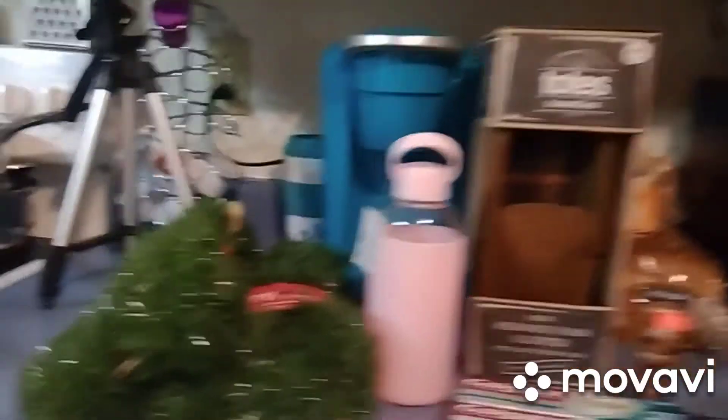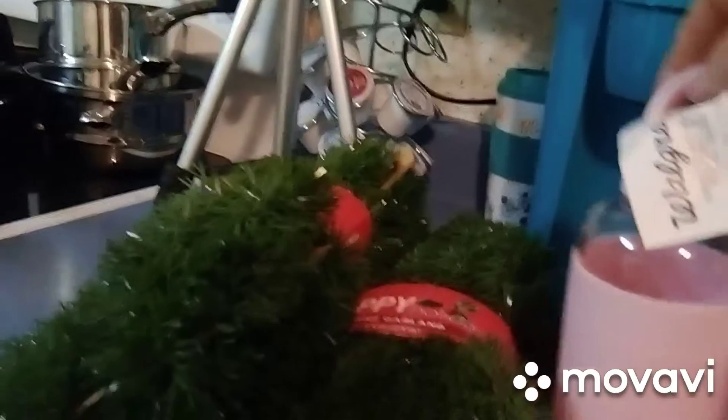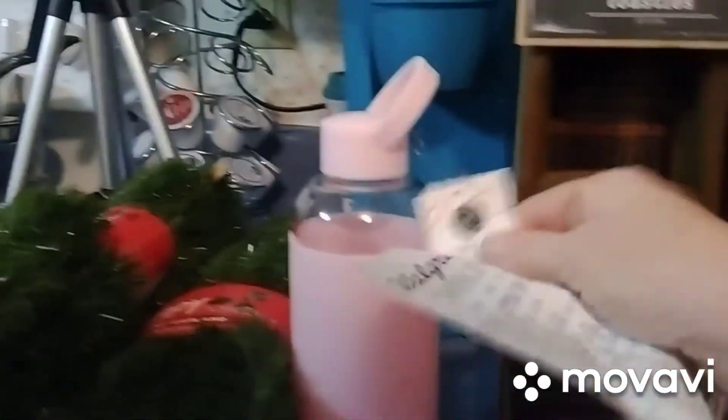The glass bottle — I've been wanting one of these. It's glass, so I don't have to put my water in plastic when I go to the gym. This was only $1.99.